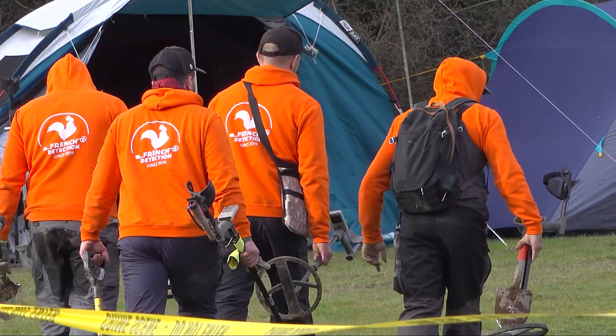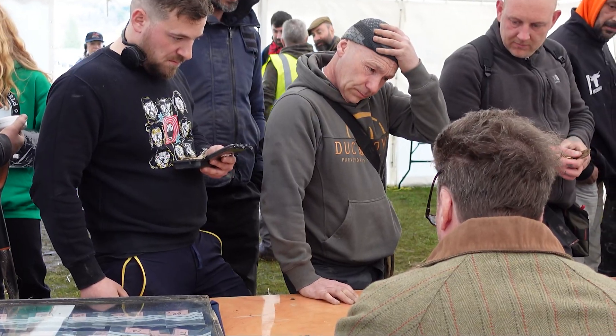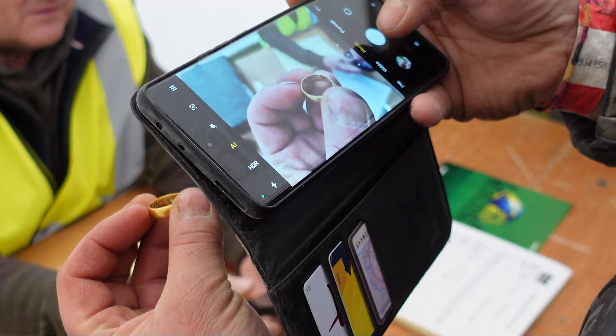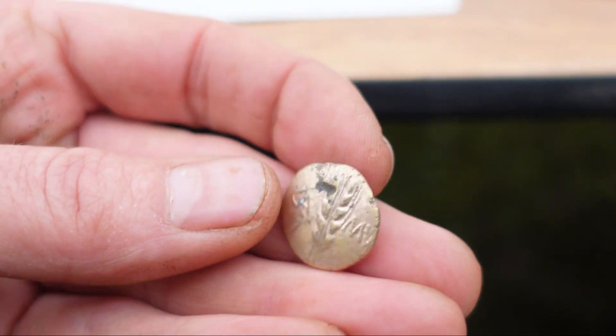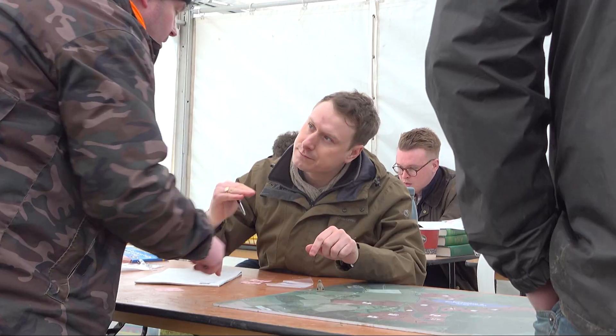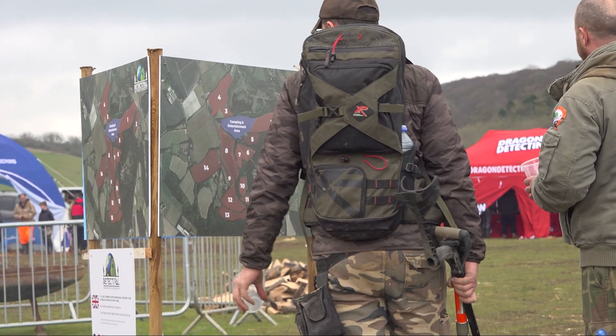They were at Detectival for two reasons: one was to enjoy the hobby and the camaraderie, and secondly to record their finds. This was a great opportunity to prove that the hobby and the treasure recording process actually does work. Our resident archaeologists in the recording tent were flat out all weekend, but I managed to have a chat with Annie and Matt about the treasure process and how it could work for the guys over in France.